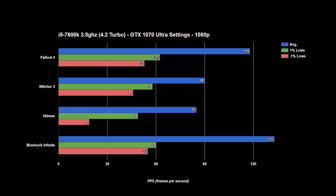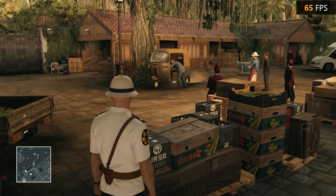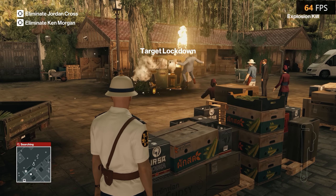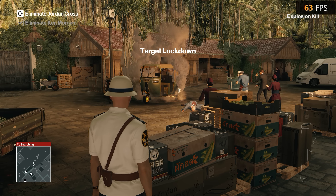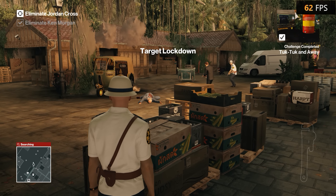At 1080p we see great numbers across the board. Average frame rates are all above 80fps, and besides Hitman, 1% lows all stay close to 60. The rough 0.1% lows on Hitman seem to be coming from some sort of specific hitching — Hitman's benchmark stutters badly in the beginning no matter what hardware is used. During actual gameplay I was getting 0.1% lows closer to 45fps.